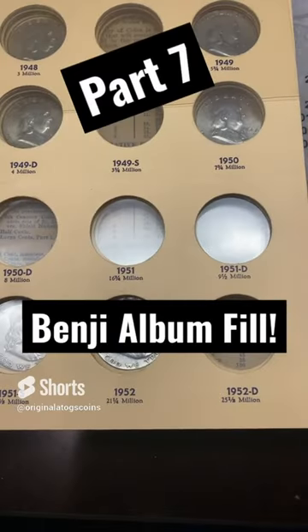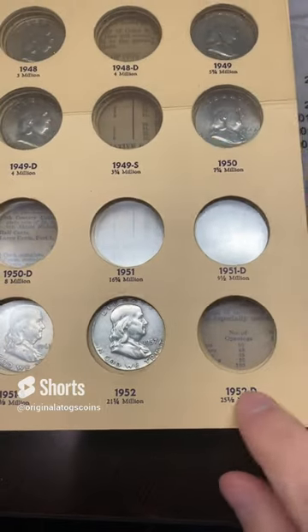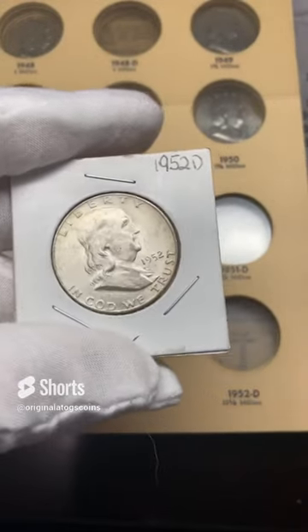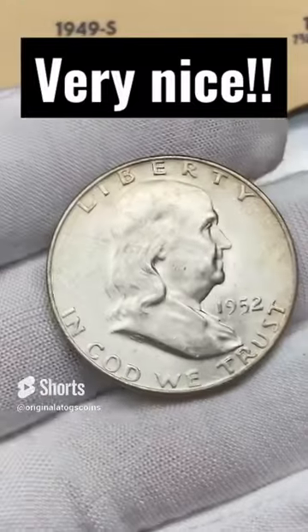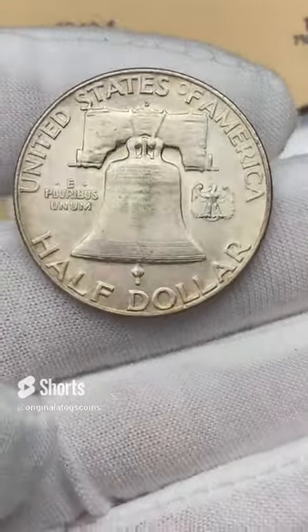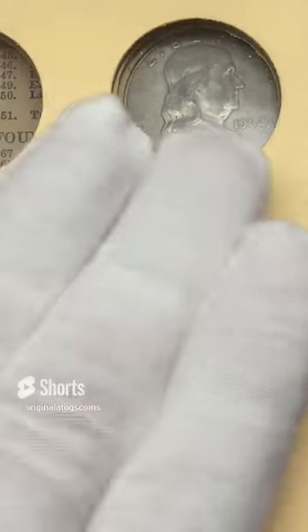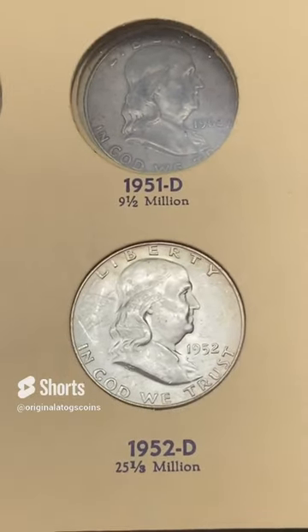I did some looking around and found a few more Benjis. I've got a 1952 out of Denver — it's in pretty nice shape, got some luster. I'm going to pop it out and put it in the spot. It's got a few scratches on it but it is a 1952 out of Denver and it still has some luster, so let's fit it in. How about that — another Benji! Let's see what else we can put in here.